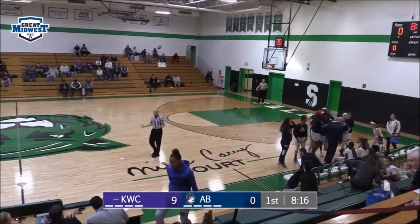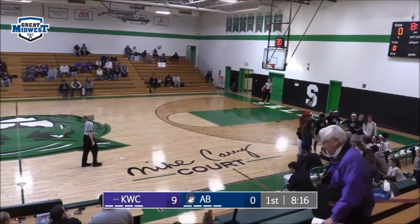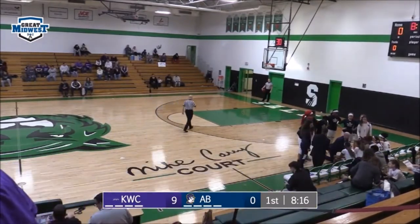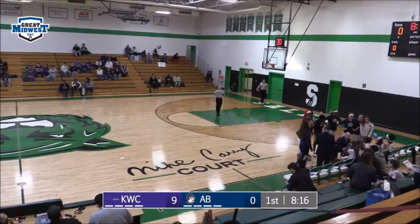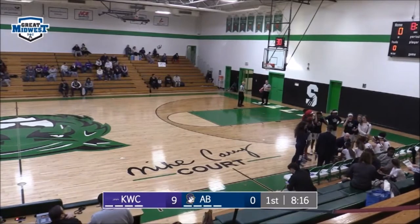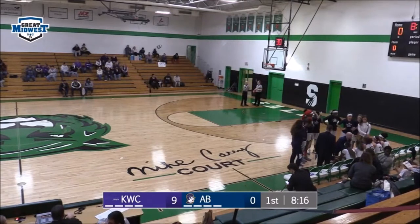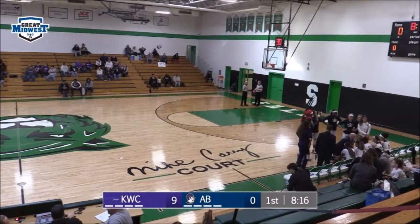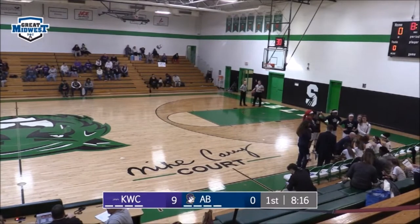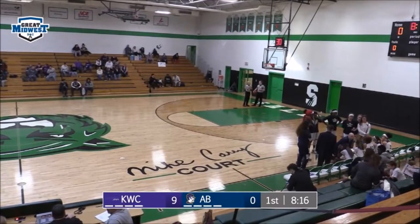A quick start for Kentucky Wesleyan, who's co-coached — a rarity — by husband-and-wife combo Caleb and Nicole Neiman. They do a great job with this program. It all starts with recruiting — a lot of the players they're bringing in are from their home state, and when you've got a talent pool like that and kids who believe in the system, both the husband-and-wife duo has done a great job. They're nationally ranked and already up 9-0 with a minute forty seconds in.